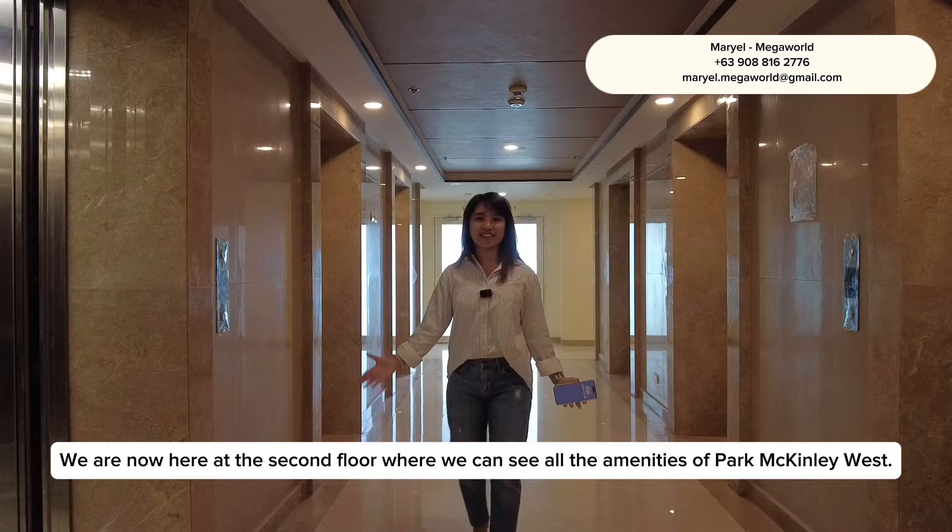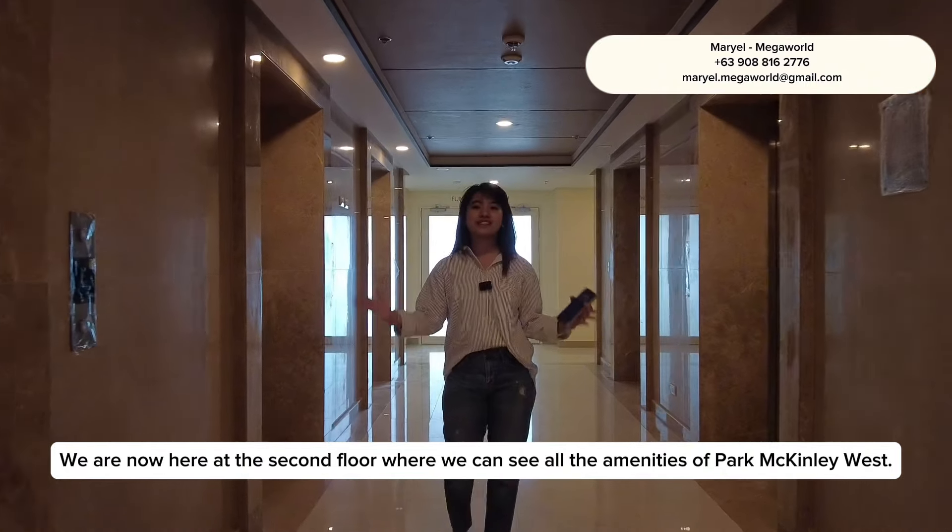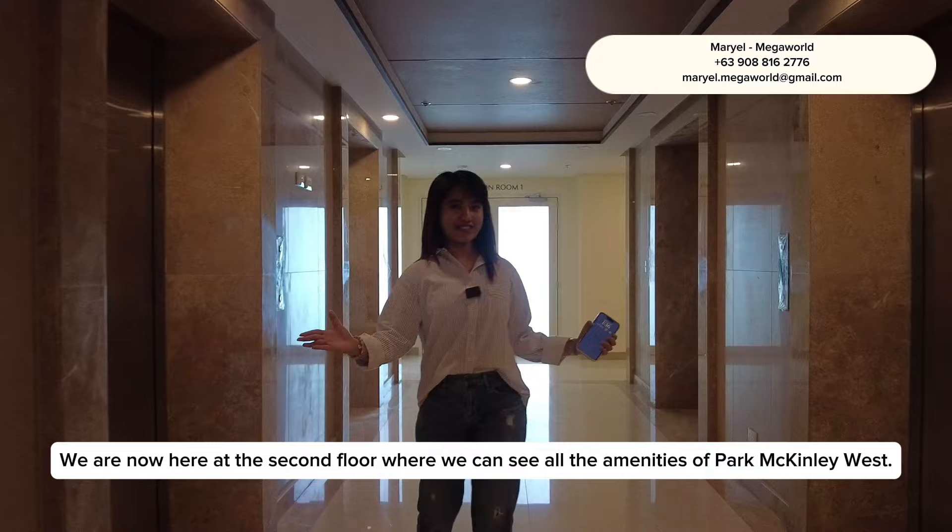We are now here at the second floor where we can see all the amenities of Park McKinley West. Let's go!